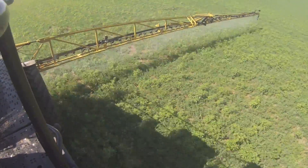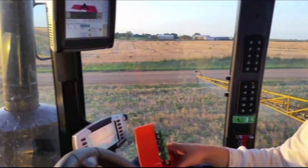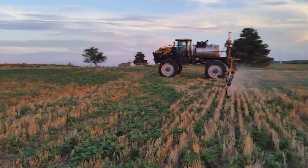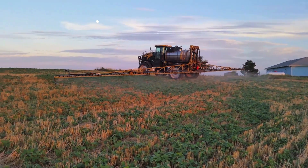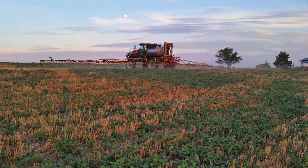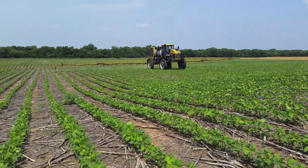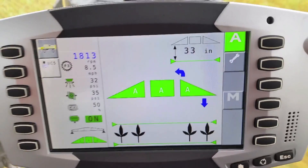Having your boom height controlled automatically instead of manually reduces operator fatigue tremendously, as you no longer have to constantly adjust the height of the boom by hand. We especially appreciate this where we farm, as many of our fields have terraces and rough terrain that requires frequent adjusting of the boom height. Because of this technology, we've been able to drive faster through these terrains, allowing us to get more done in less time, which is very important when it comes to spraying.